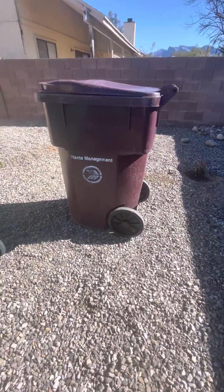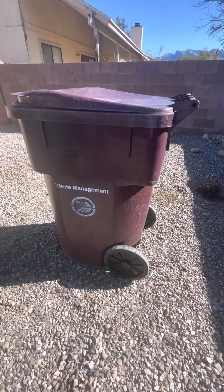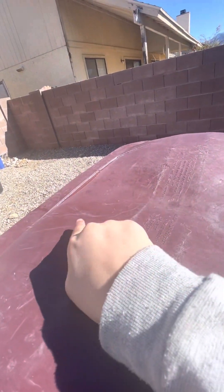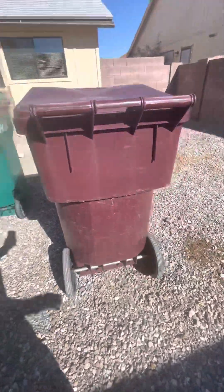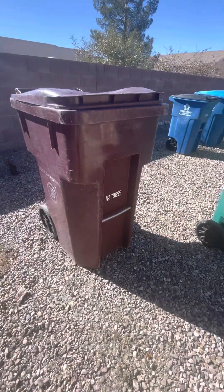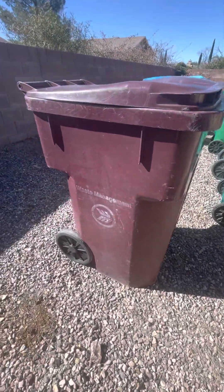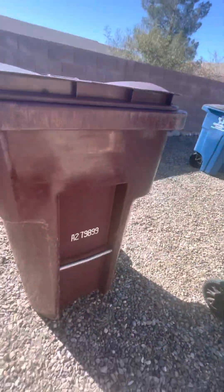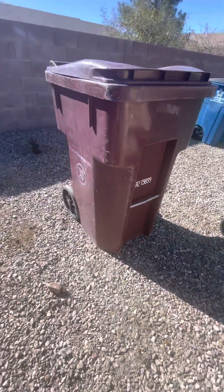Here is my Waste Management 96-gallon old Cascade WMX bin. There's just a little crack right here, but otherwise it's in good condition — no cracks on the body. I do not think I'm going to use this for service because they say it's very rare in Tucson to have this.